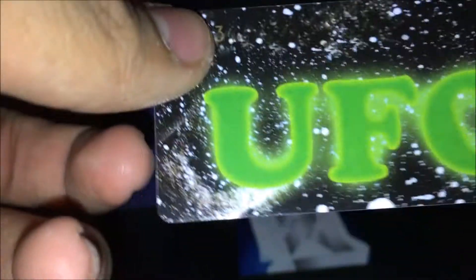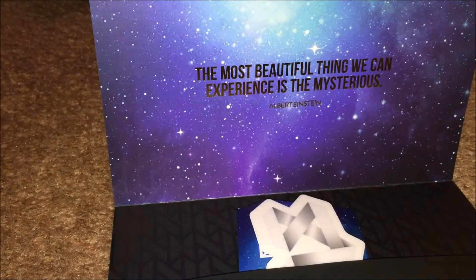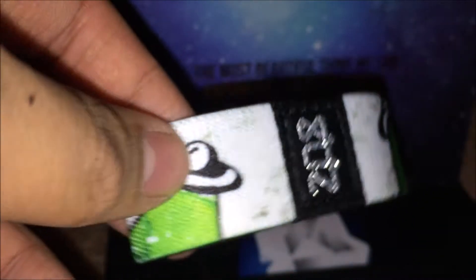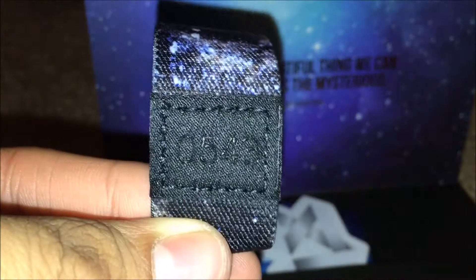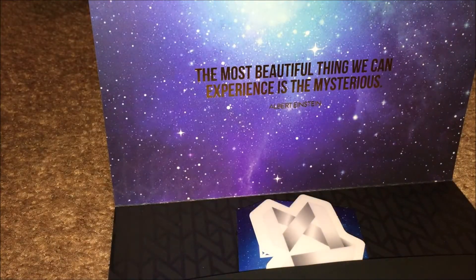We have this one — this one is a UFO one. Here is the card. Here is the bracelet. This one is a landscape type one; the mermaid one was a portrait I think you call it. So let's flip it over — it is UFO. The rarity of this number is 543. So yeah, that's the UFO one right here.